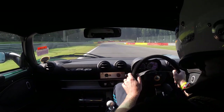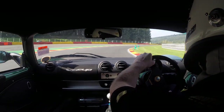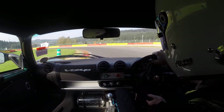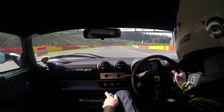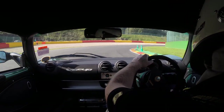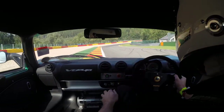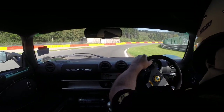Jumping back into the Exige, the first thing you notice is it feels a lot smaller and more compact around you. There is, as you can hear, more noise coming through — which is actually quite nice on track with your helmet on. The steering is absolutely alive in your hands and it really weights up as you turn into corners. It's a lot more physical car to drive.